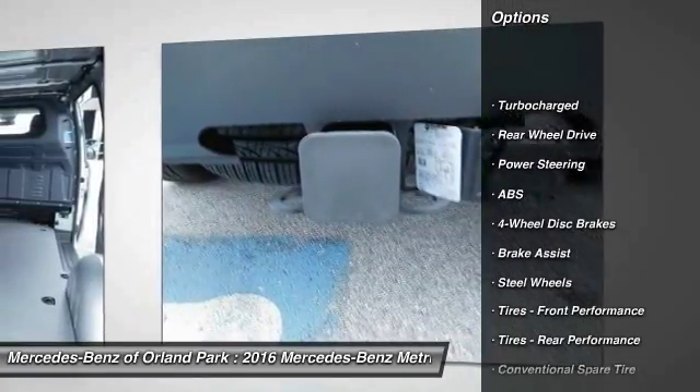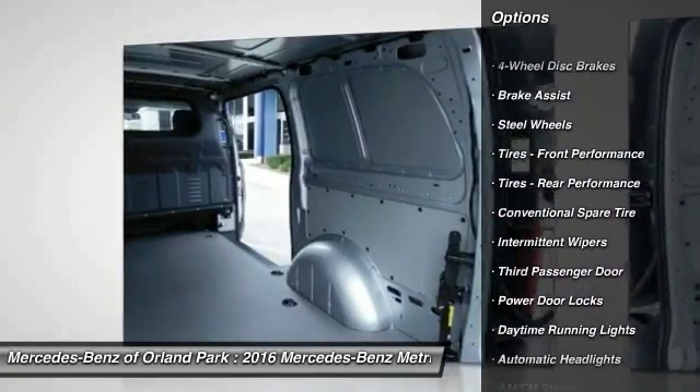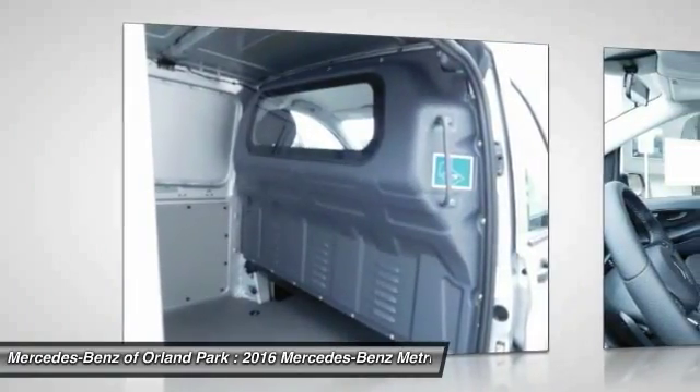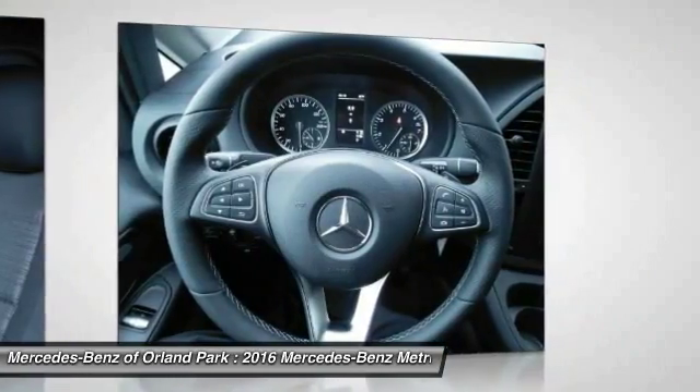Stability control, keyless entry, traction control, anti-lock braking system, driver airbag, adjustable steering wheel, power steering, four-wheel disc brakes, AM-FM stereo radio, power door locks.